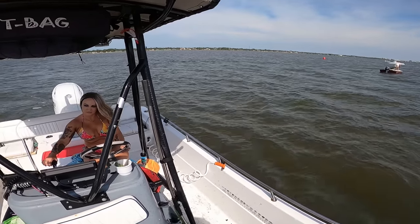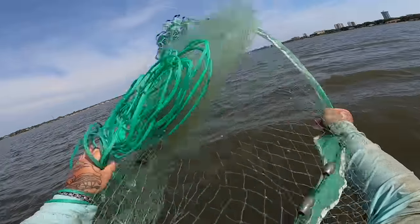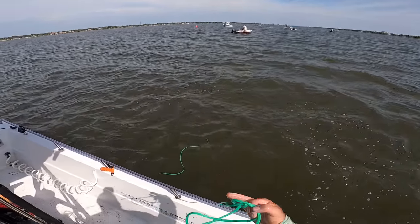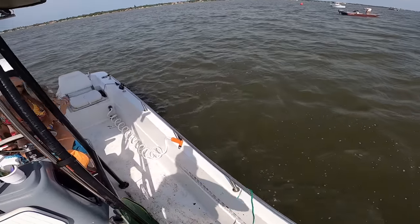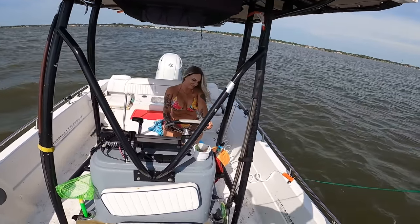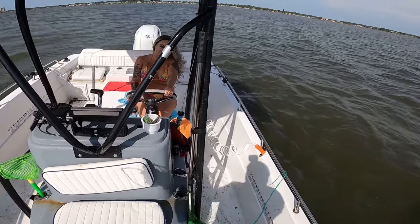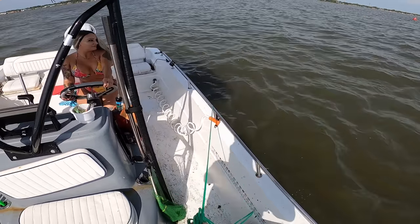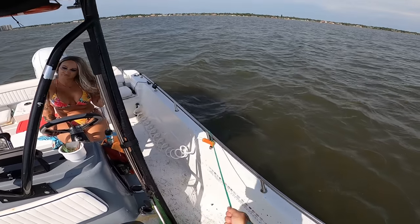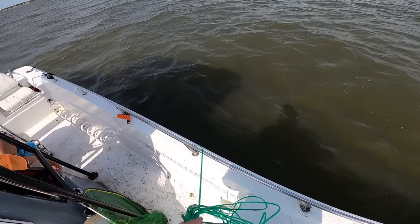A little more. Where are you at on depth? Alright, we'll try it here. Let's see what we got baby. Dirty job ain't it — she's staying clean surprisingly, I got dirt all over this boat. Some big shrimp though. Here shortly guys I'm gonna do a catch and cook — I may do it in this video, not sure. If not I'll do one here shortly because we came up with a really good recipe I want to show you guys, but that might be in a different video.